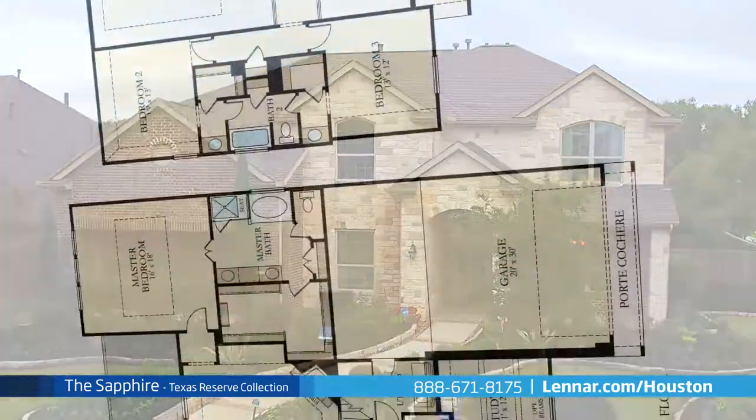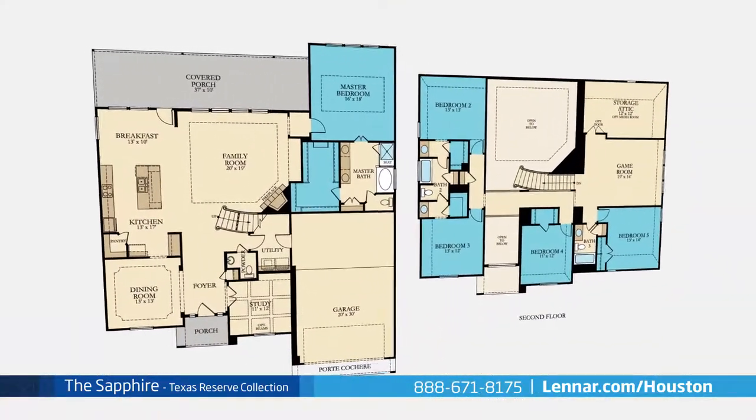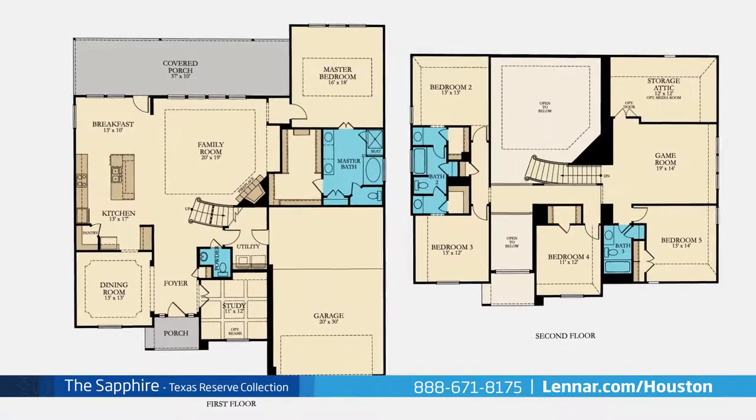This 3,646 square foot home includes five spacious bedrooms, with the master located on the first floor and four additional bedrooms located on the second, three full bathrooms, and one powder room.